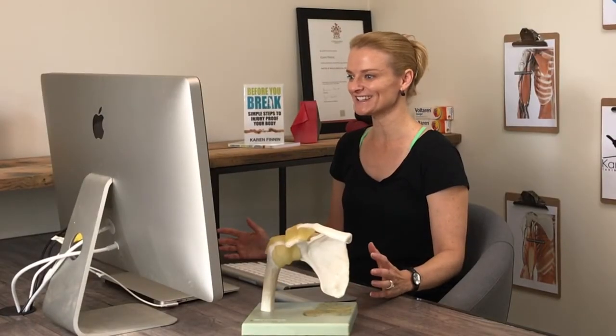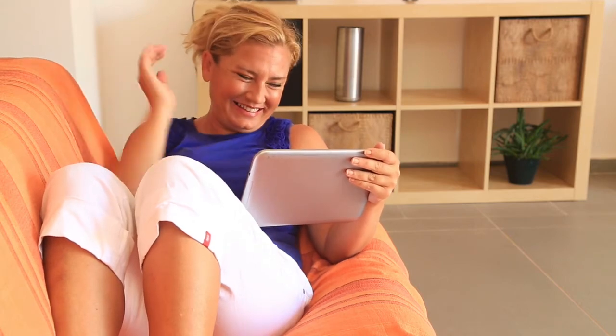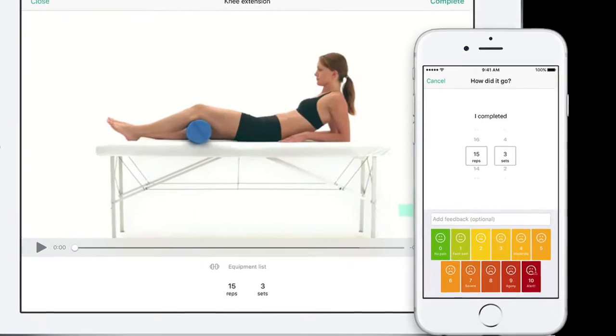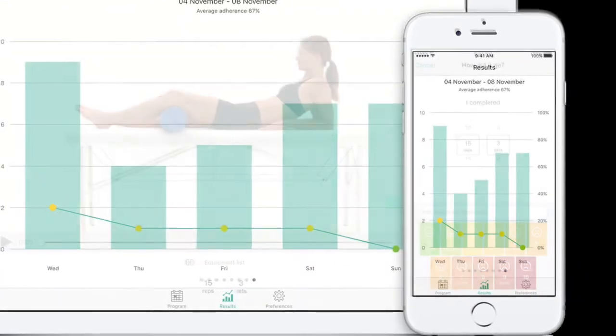Jane's physio explains why her neck is so sore and what she can do about it. Jane's physio sends a tailored exercise program to an app on her phone. Jane can set reminders to exercise, rate her pain each day and send messages to her physio.